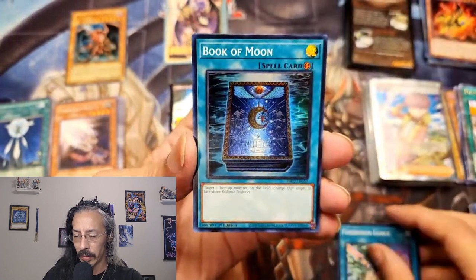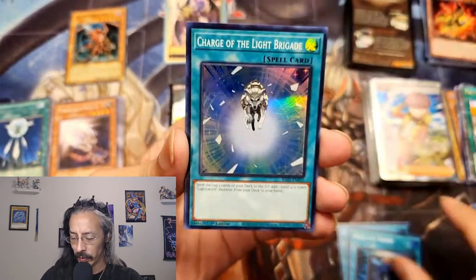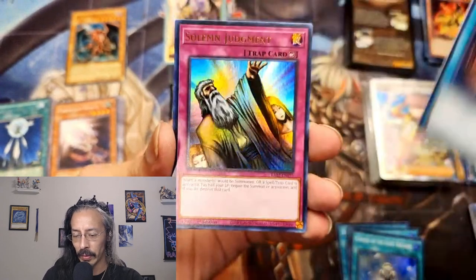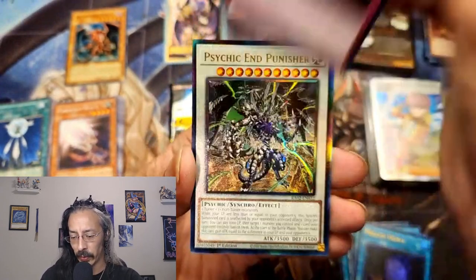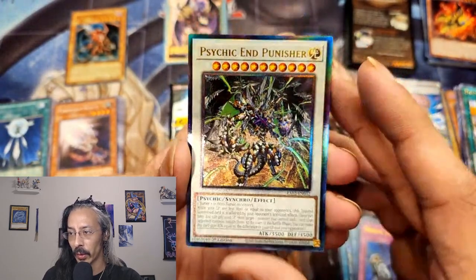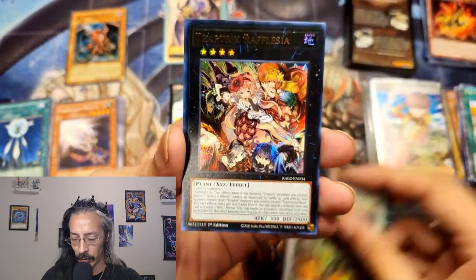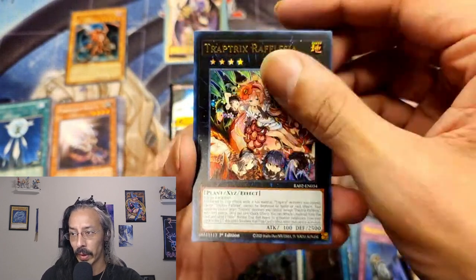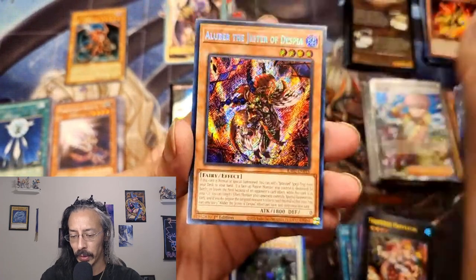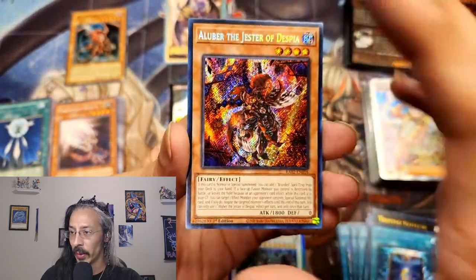Forbidden Lance, Book of Moon, Charge of the Light Brigade, Foolish Burial, Solemn Judgment. We have a Prismatic Ultimate Rare Psychic End Punisher. Trap Trick Rafflesia, Book of Moon, and Alubra the Jester of Despia.